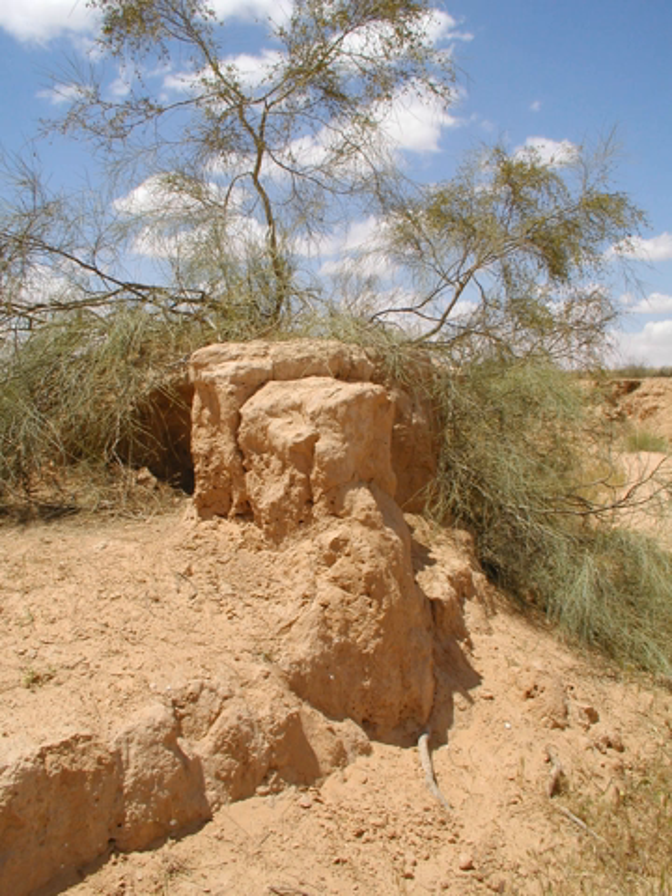Tamarisks are characterized by slender branches and grey-green foliage. The bark of young branches is smooth and reddish-brown. As the plants age, the bark becomes bluish-purple, ridged and furrowed. The leaves are scale-like, almost like that of junipers, 1 to 2 mm long, and overlap each other along the stem. They are often encrusted with salt secretions.